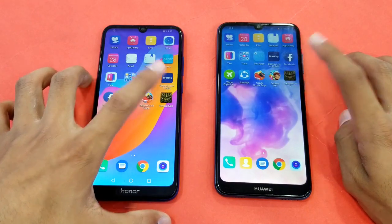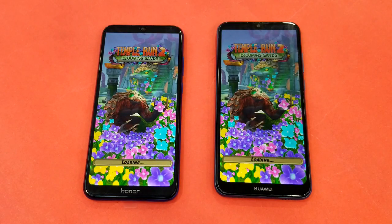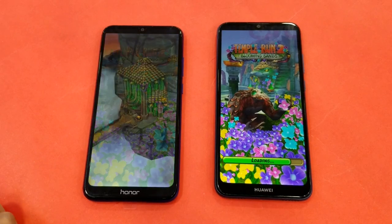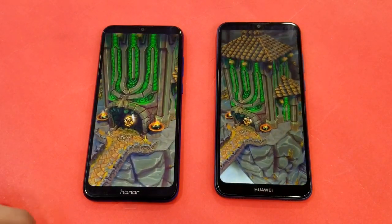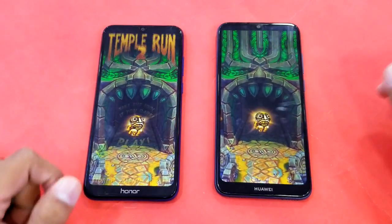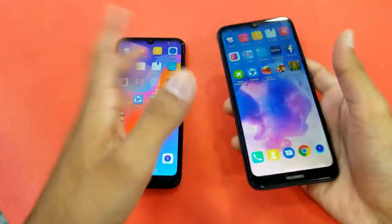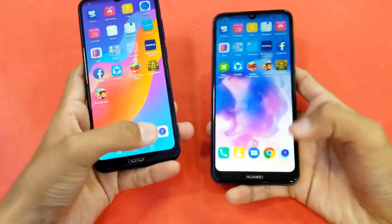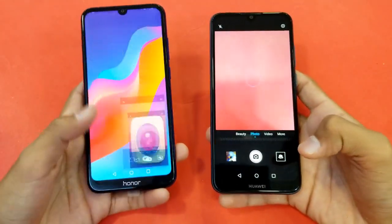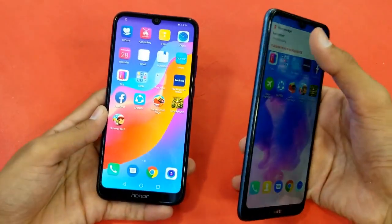Last game application is Temperant 2 — faster on the Honor 8a, Huawei Y6 Prime 2019 right behind. Last up is the Camera — faster on the Honor 8a, and Huawei Y6 Prime 2019 is right behind.